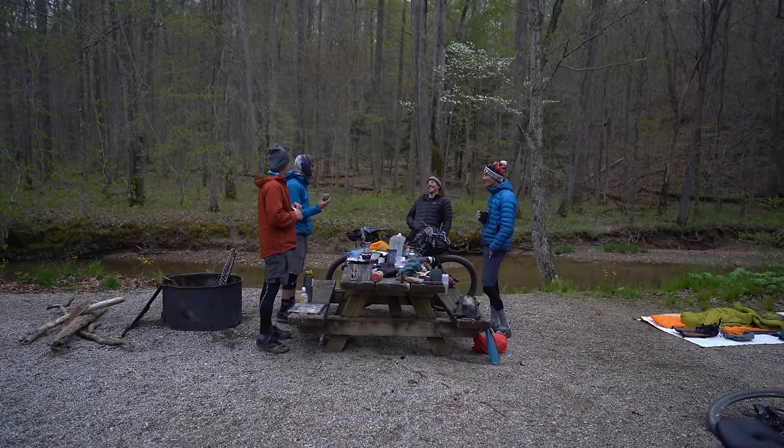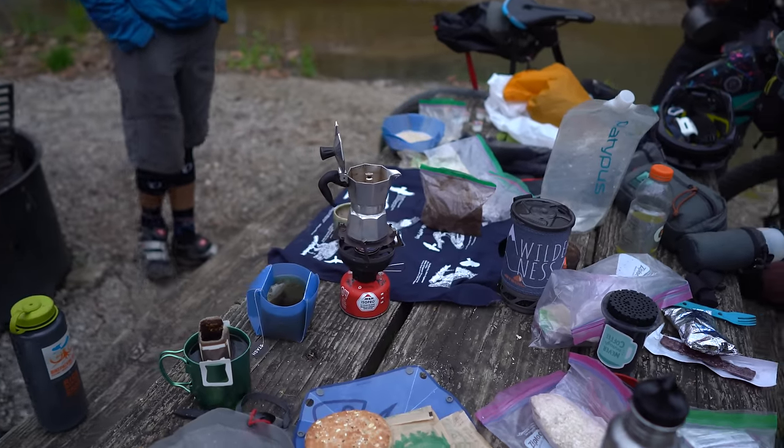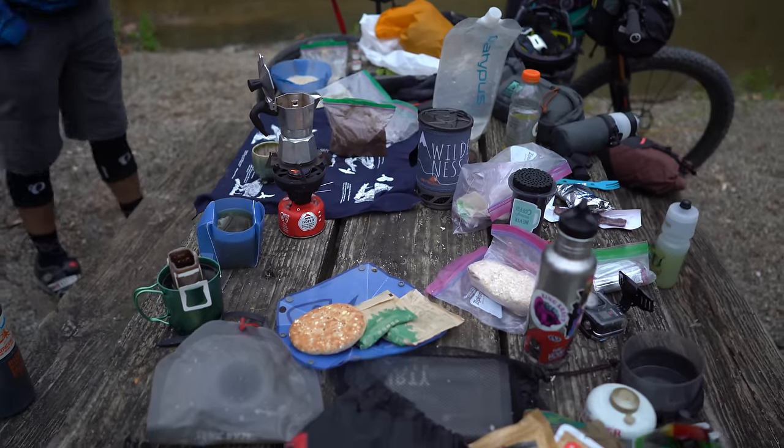Does the cooking side of bikepacking haunt you or frustrate you a little bit, or perhaps you're just looking for a few pointers for your next trip? Well this video is just for you as I'm going to share a bunch of valuable meal tips and creative ideas for your next trip.